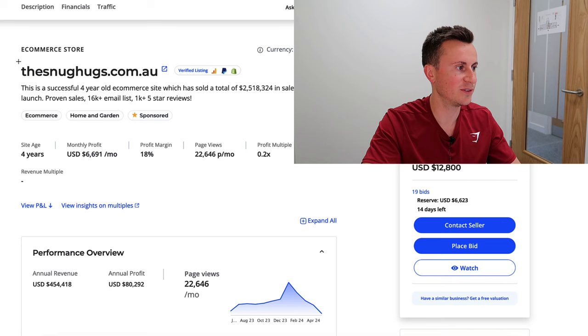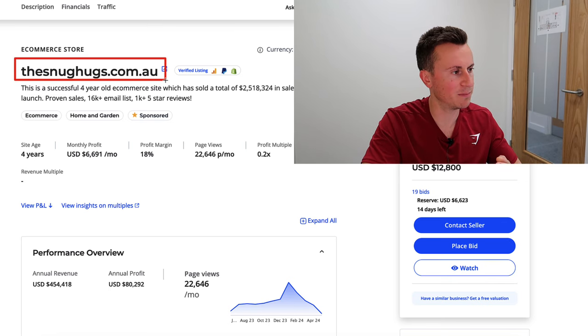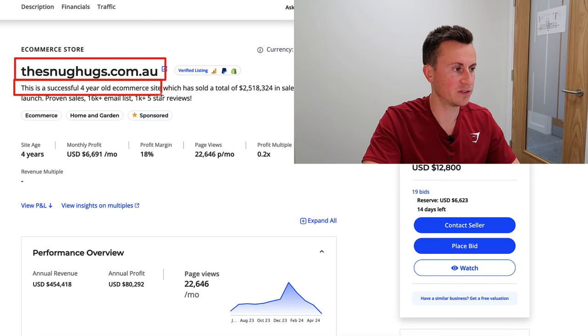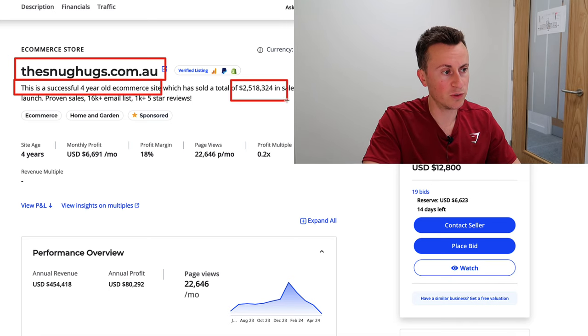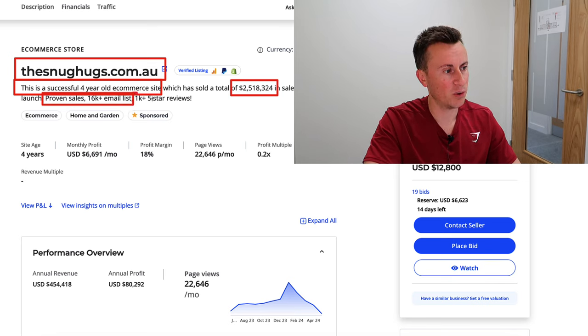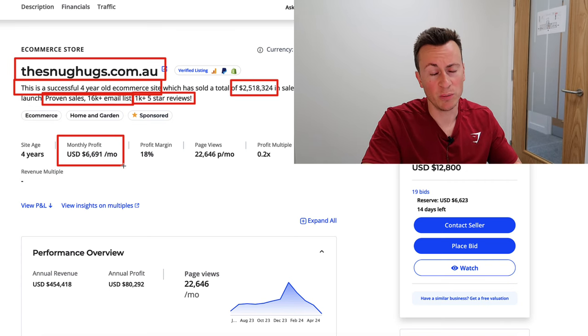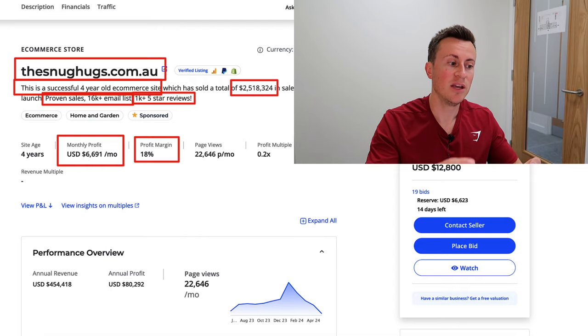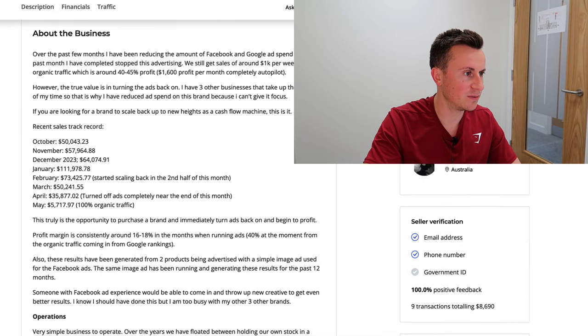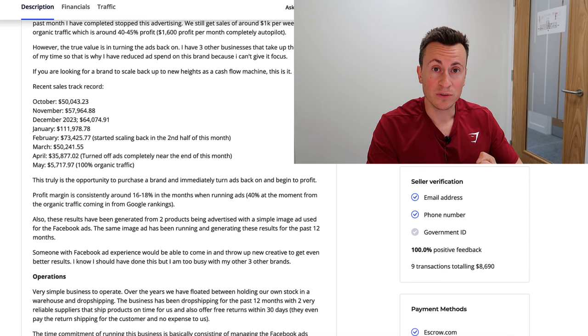So the business is called Snug Hooks — a really cool name, and when you see the product it makes total sense. It's a four-year-old e-commerce site, sold a total of $2.5 million dollars, proven sales, 16K-plus email list, over 100 five-star reviews, and an average monthly profit of $6.7K with a profit margin of 18 percent.